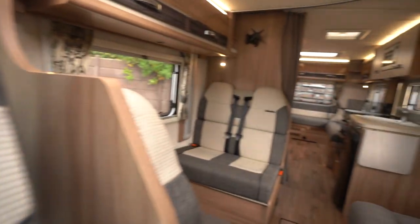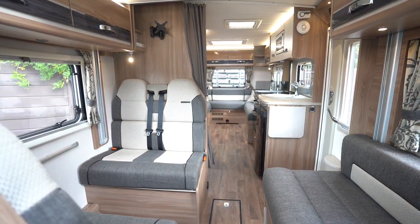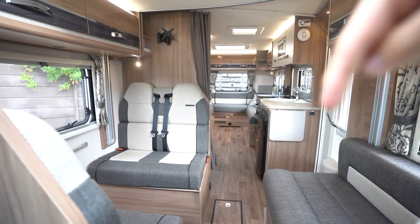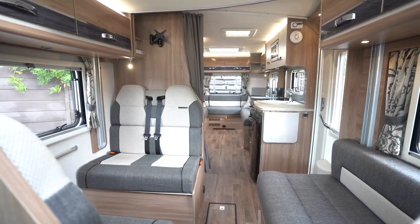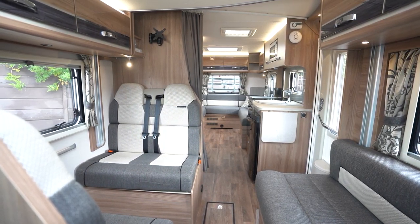If you'd like any further details on this vehicle, feel free to give us a call — the website link is in the description below. Drop us a comment on this video letting us know what you liked best, what you didn't like, and what you'd like to see on the channel next. Like and subscribe, and thank you for your time.